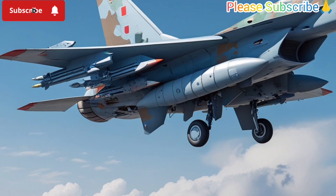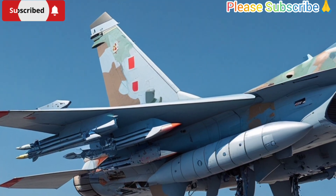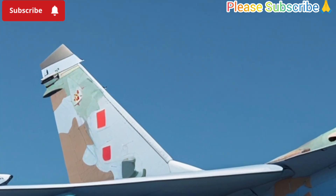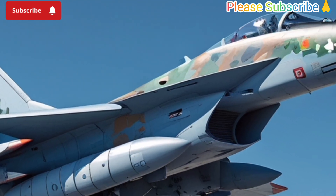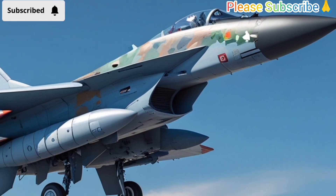One of the key advantages of the FA-50 is its cost effectiveness. Compared to heavier and more expensive fighter jets, the FA-50 offers a balance between performance and affordability, making it an excellent choice for countries like the Philippines that need advanced air defense without breaking the budget. Its versatility means it can be used both in peacetime for training and surveillance, as well as during conflicts for active combat operations.